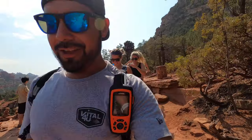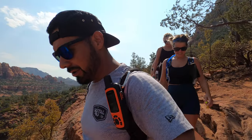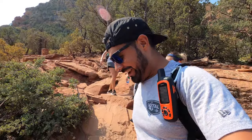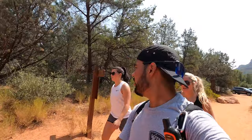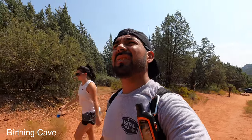We decided that nurses stick together, so we're going to hit up some more trails — just in case one of us gets hurt or injured. Next up is a place called Birthing Cave, which should be a short trail. Bring plenty of water and lots of sunscreen, because out here there's really no shade and the sun's already kicking in. It's pretty hot.